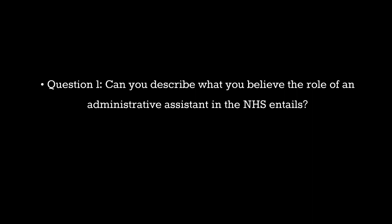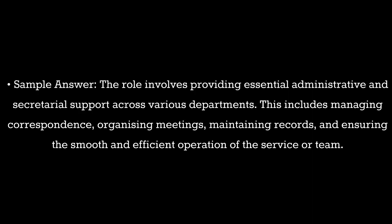Question 1. Can you describe what you believe the role of an administrative assistant in the NHS entails? Sample answer: The role involves providing essential administrative and secretarial support across various departments. This includes managing correspondence, organizing meetings, maintaining records, and ensuring the smooth and efficient operation of the service or team.